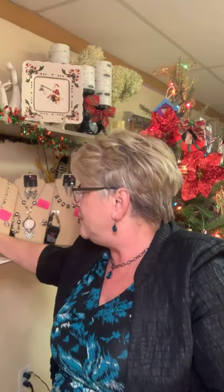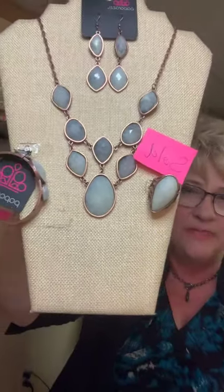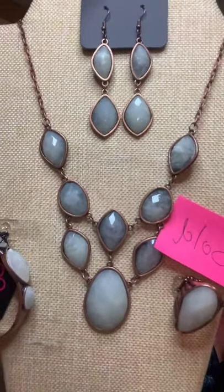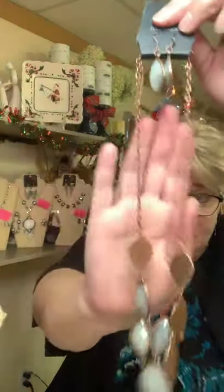Let me show you these beautiful Fashion Fix sets quickly. This is Glimpse of Malibu — just sold today. It's a beautiful bracelet, all brass with brass embellishments on the sides. It's a misty opal, very smoky and gorgeous. This whole five-piece set — necklace with complimentary earrings included — is $20, live on Facebook.